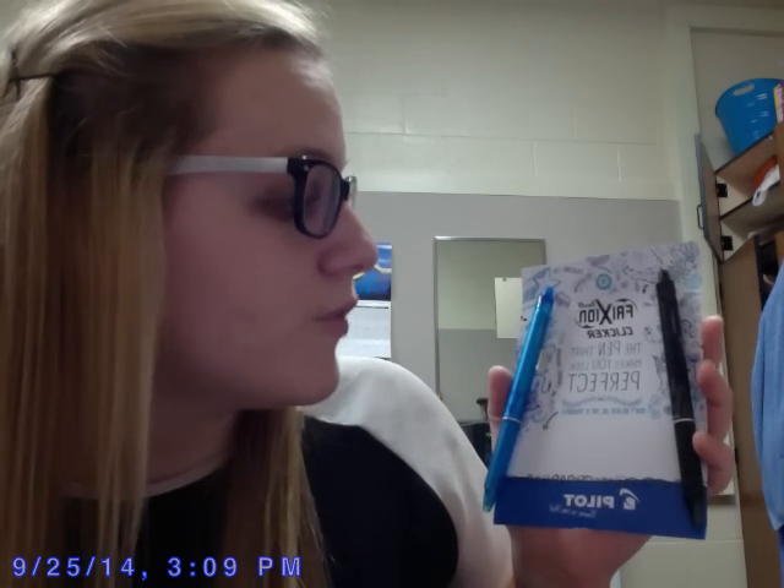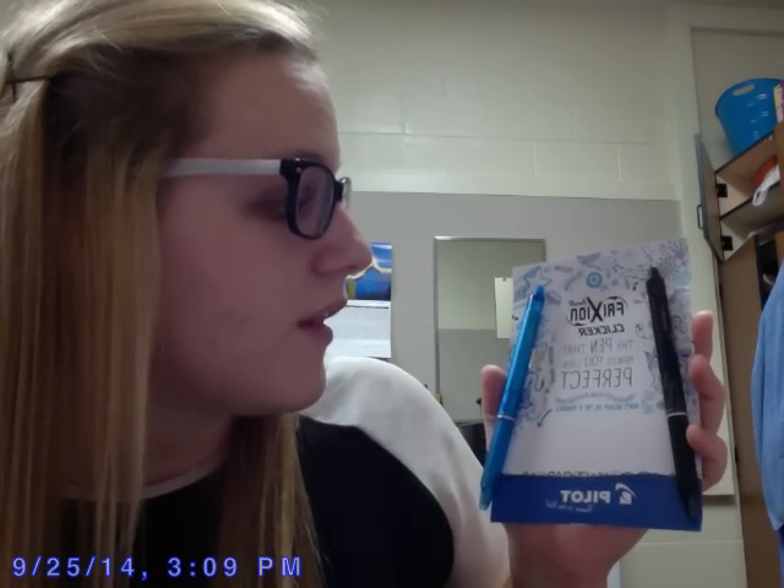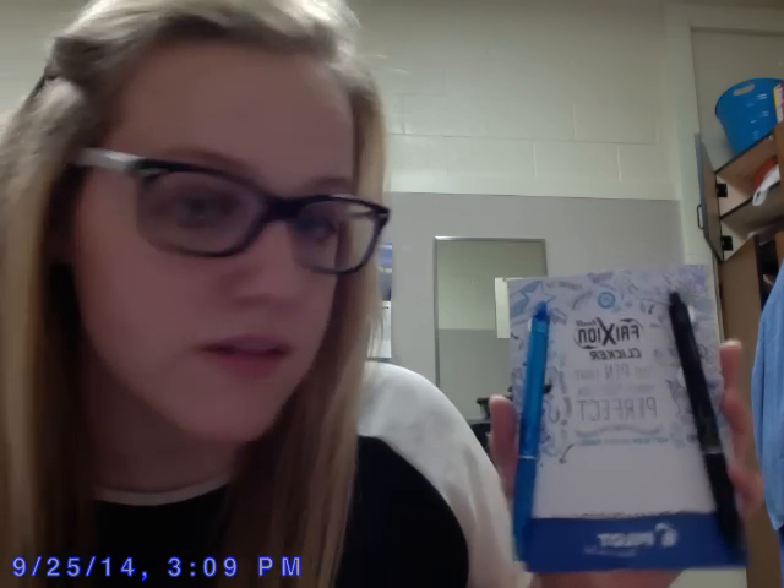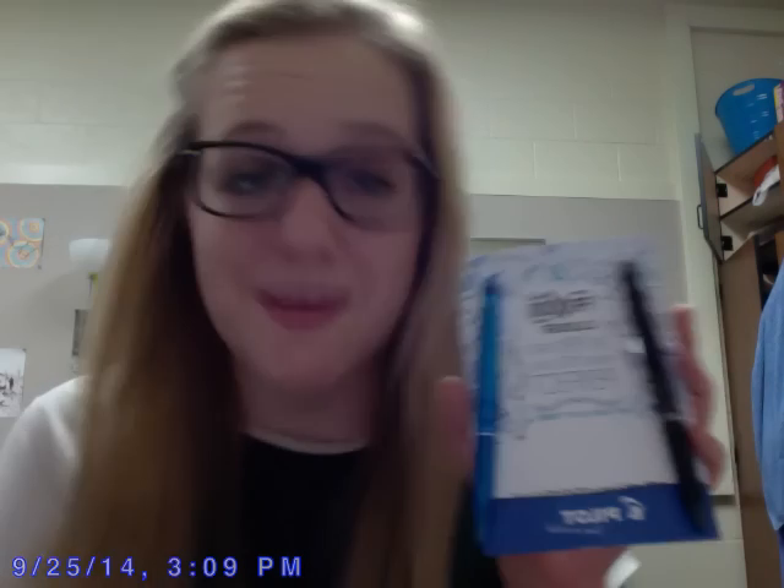And from Pilot, we have some Friction Clicker pens. I love pens. You have blue and black — it is the pen that makes you look perfect. It's perfect because it's college, it's a Dean's List Vox Box.